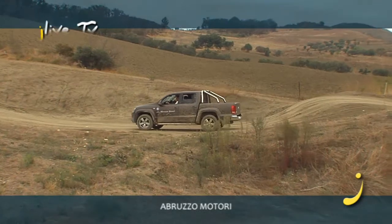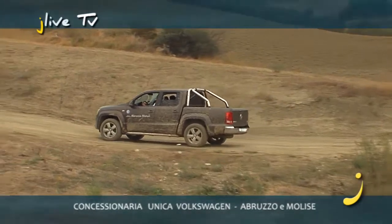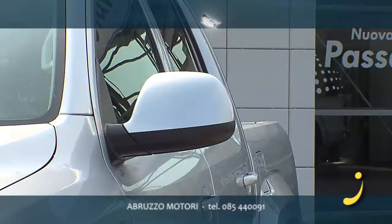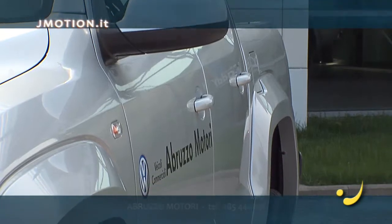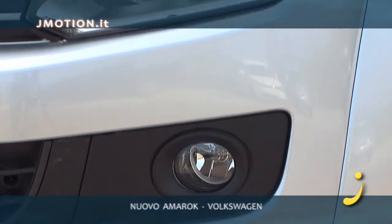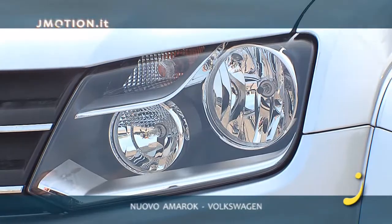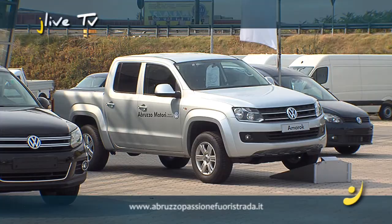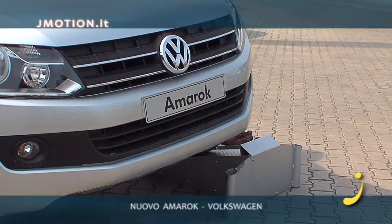Con i ragazzi dell'Abruzzo Passione Fuoristrada abbiamo testato questa nuova auto che ha una forza garantita anche dalla Dakar 2010. Sono stati fatti questi test; è stato eletto pick-up of the year; è stato portato al Safari e alla Paris-Dakar come safety car. Prima del lancio hanno testato bene il veicolo prima di darlo a noi distributori e concessionari.